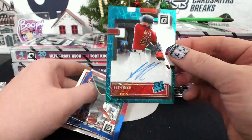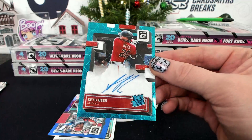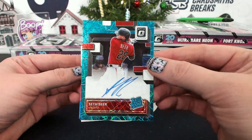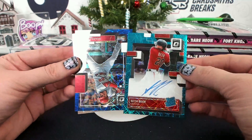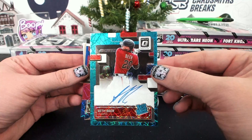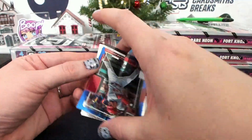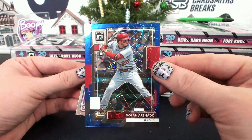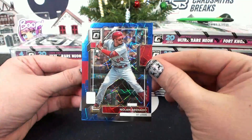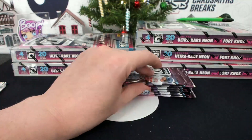Seth Beer, 26 of 99 — it looks like teal velocity, but it's actually blue velocity on this one. Arizona, Seth Beer — have a beer. And a Nolan Arenado, Blue Velocity to 99. That's insanity — Cardinals. It's the hottest box ever.